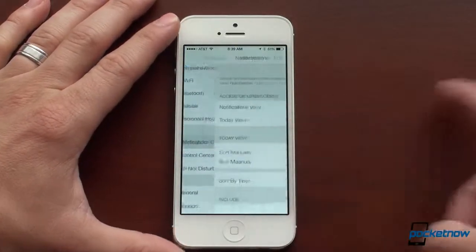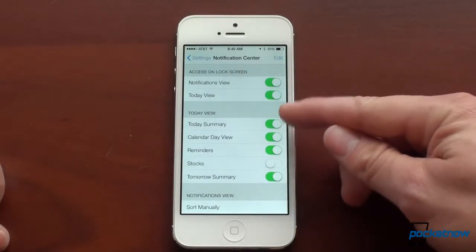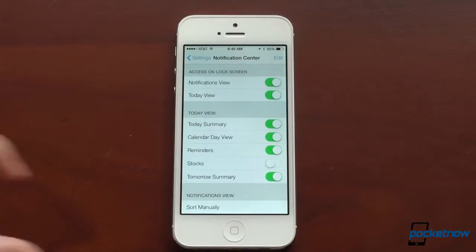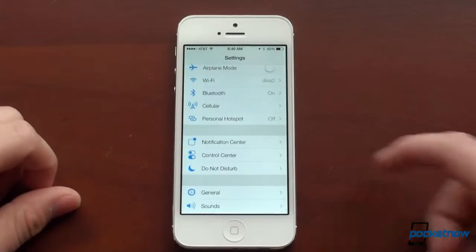We've got some new settings for notification center. Look at these new toggles — they don't look metallic anymore. They look just sort of graphical, very simple and clean. We can turn various things off in the notification center and so forth.